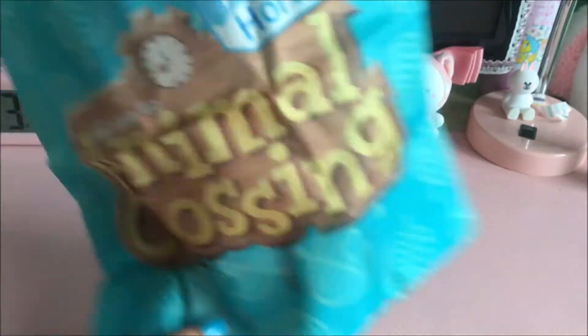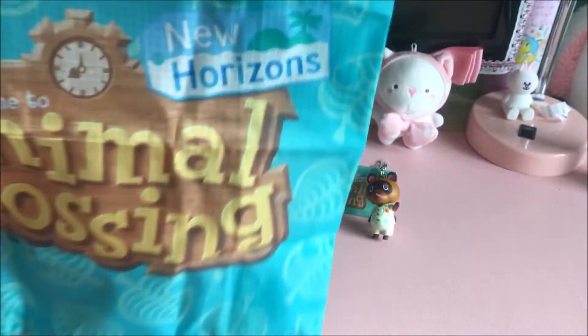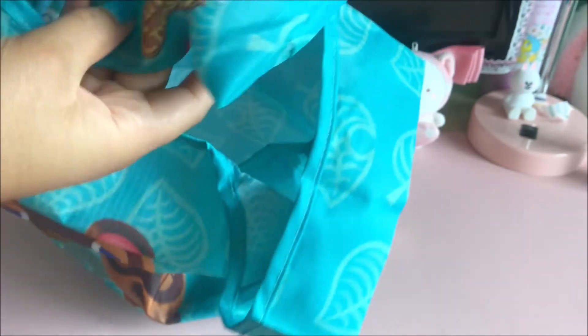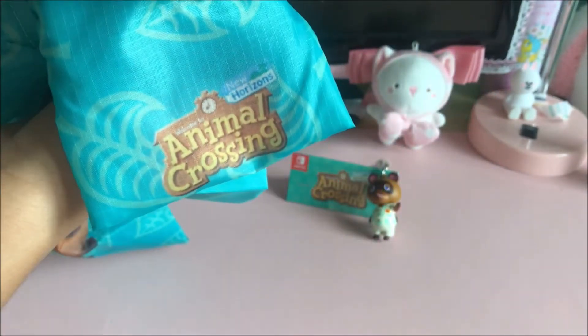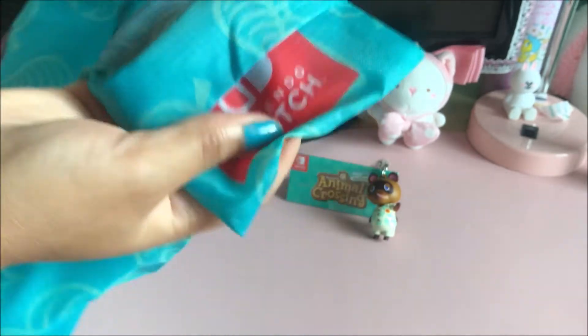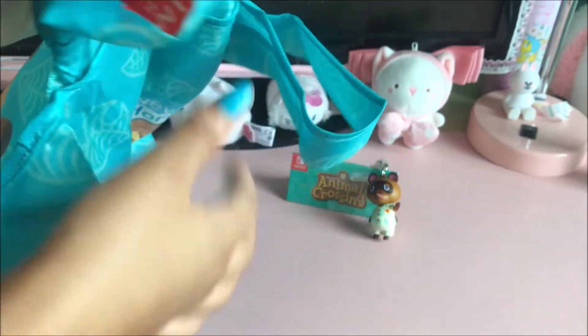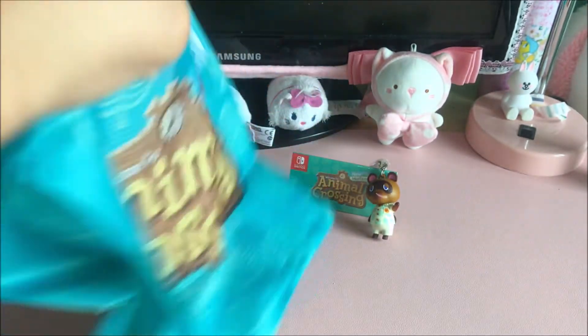Here's the back of the bag — it just says Animal Crossing: New Horizons, a typical logo. The color of the bag is like a turquoise green with leaf patterns, and there's a pocket inside that says Animal Crossing. On the other side it has the Nintendo Switch logo, which was how it looked before I unfolded it.